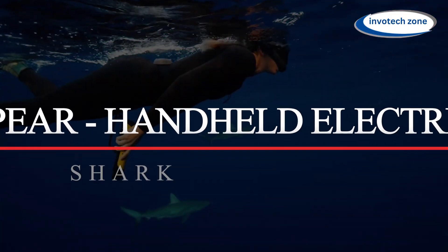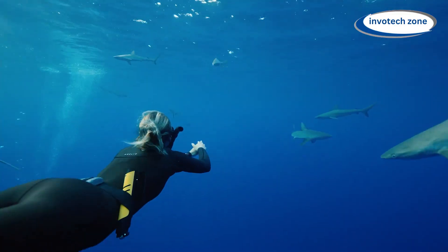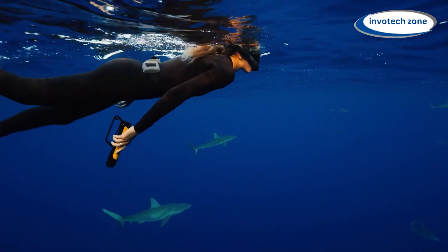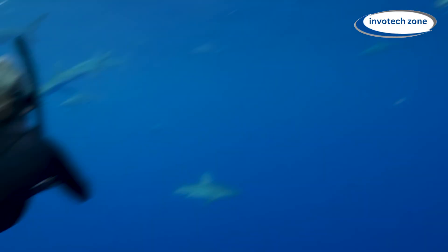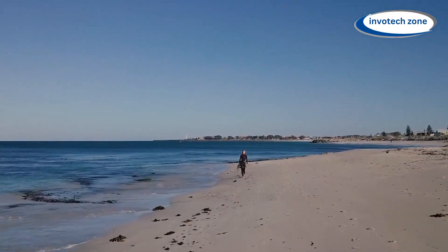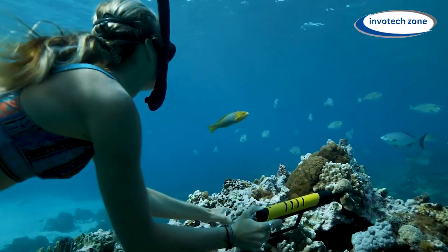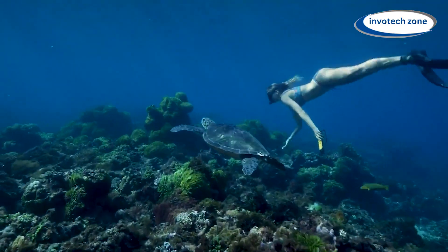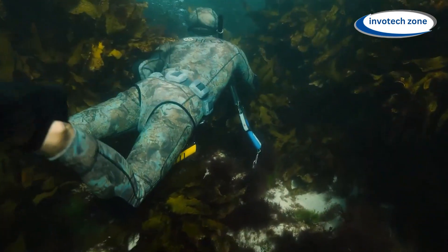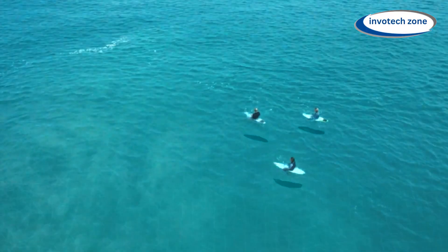Number seven: E-Spear Handheld Electrical Shark Deterrent. The first portable electronic shark deterrent in history is called E-Spear. This cutting-edge device is intended to increase safety and bring comfort to all ocean lovers. You can dive confidently into the ocean's depths knowing you have the ability to ward off sharks right at your fingertips. Sharks are disinclined to approach the E-Spear because of the low-frequency electrical field it produces, which makes them feel uneasy without endangering them.